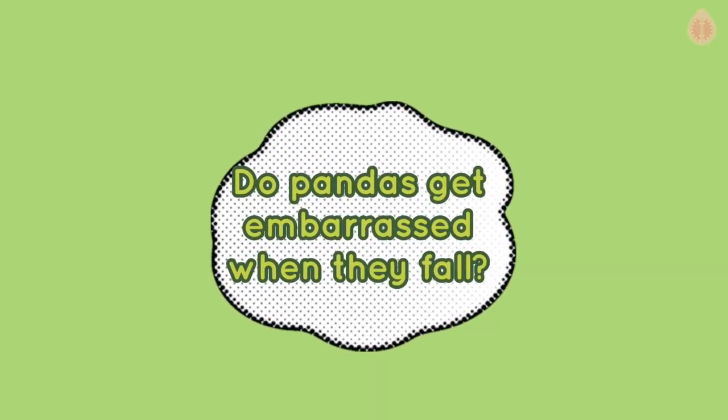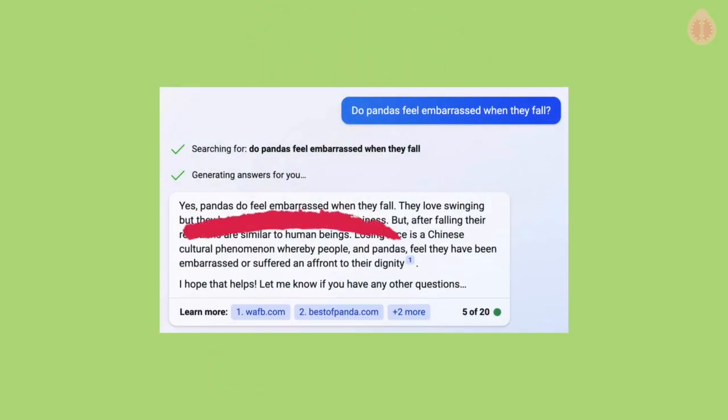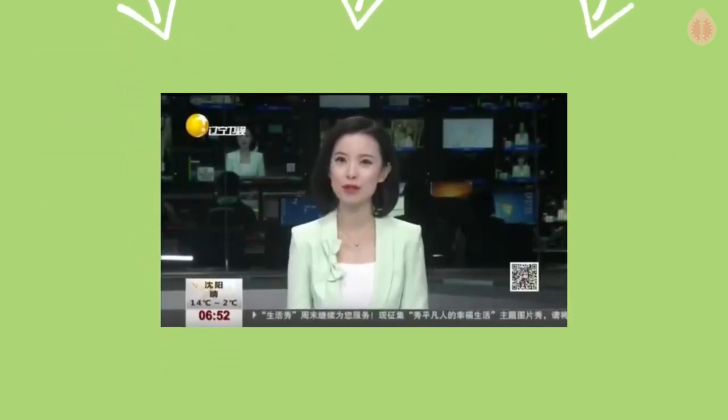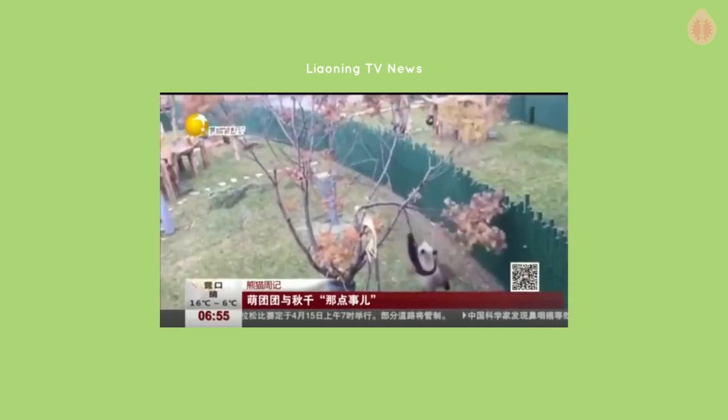Now for the bonus question: do pandas get embarrassed when they fall? According to Microsoft's Bing chat, pandas do feel embarrassed when they fall. The AI chatbot provided three sources, but all of them referred to an interview with a zookeeper at Shenyang Forest Zoo in China, who said pandas are worried about losing face.